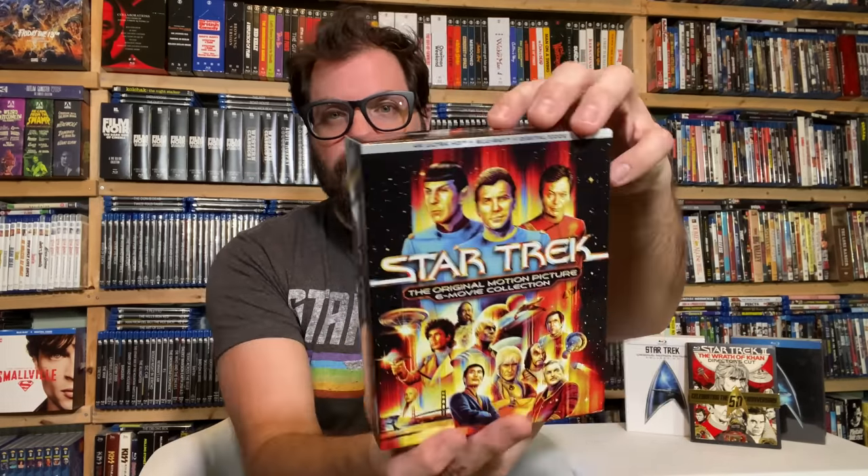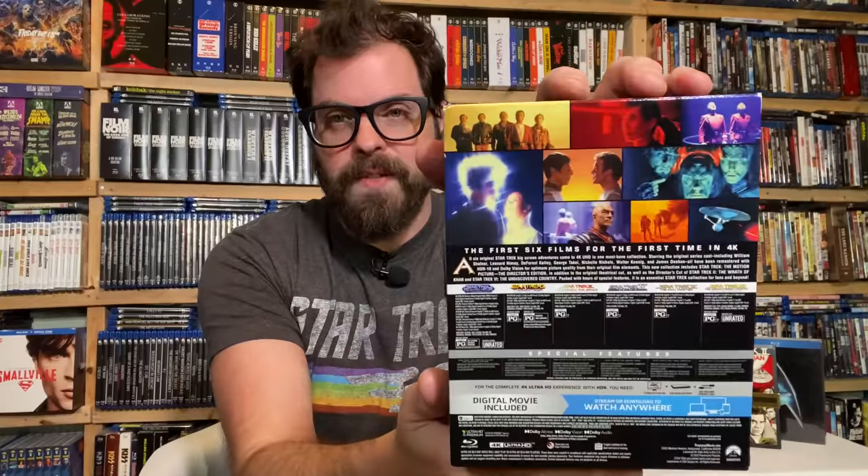I was concerned when this was announced — I didn't see a lot of talk about the special features, and I was really worried about what would be included or left off. I was worried because Warner Brothers and multiple studios have been dropping special features on their 4K releases. Paramount has not done that. This is a beautiful box set. This is what we've been waiting for.